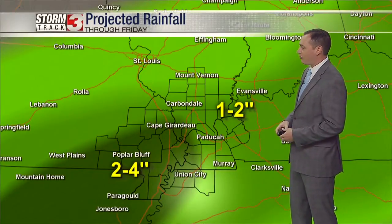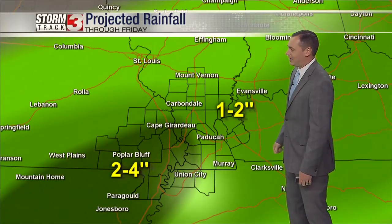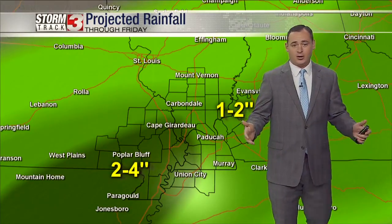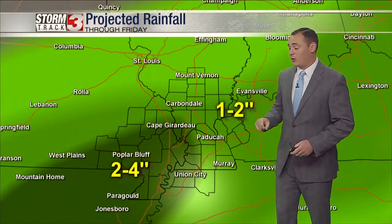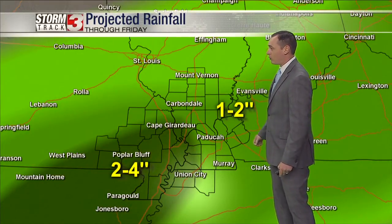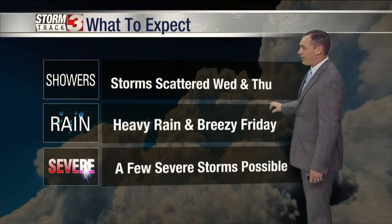One to two inches of rainfall forecasted mainly south of Route 13 in southern Illinois, also into western Kentucky and southeast Missouri. I do expect the heaviest rain will fall into the Missouri Boot Hill, and we're talking about two to four inches of rainfall there, about one to two inches further to the east, and then rainfall amounts actually going to decrease quickly to the north. Some areas along the I-64 corridor may only see an inch to a half an inch of rainfall — not a whole lot expected in those areas.